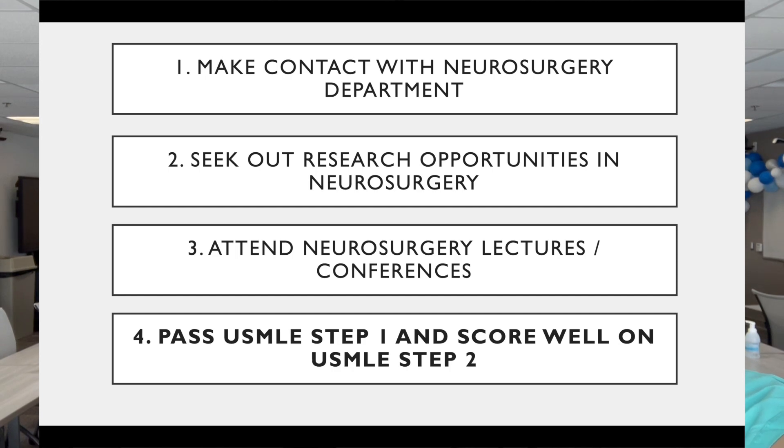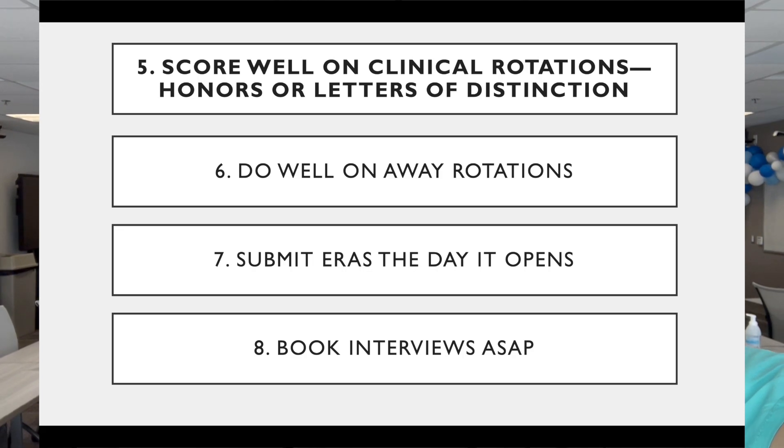Later in med school, during your third and fourth year, you're going to have to take your USMLE step exams. Step one has been converted to pass-fail, so you must pass this on your first try. Step two is going to be utilized more and more as the benchmark by which candidates are compared from various institutions, so it's important to take your step two early so it shows up on your application. You should also aim to honor or letter your rotations, meaning you score in the high percentile, which requires good performance on both your clinical exams and clinical evaluations.